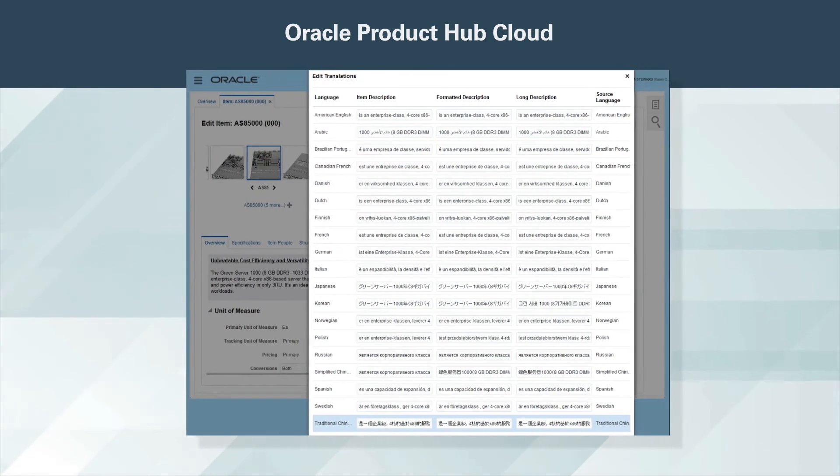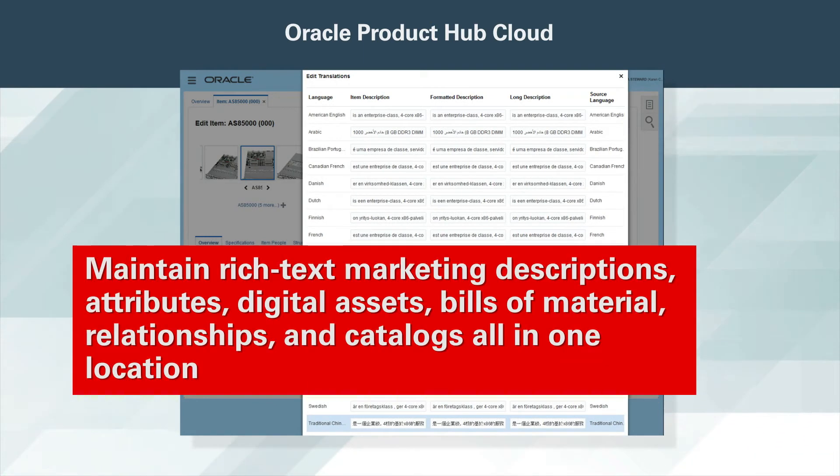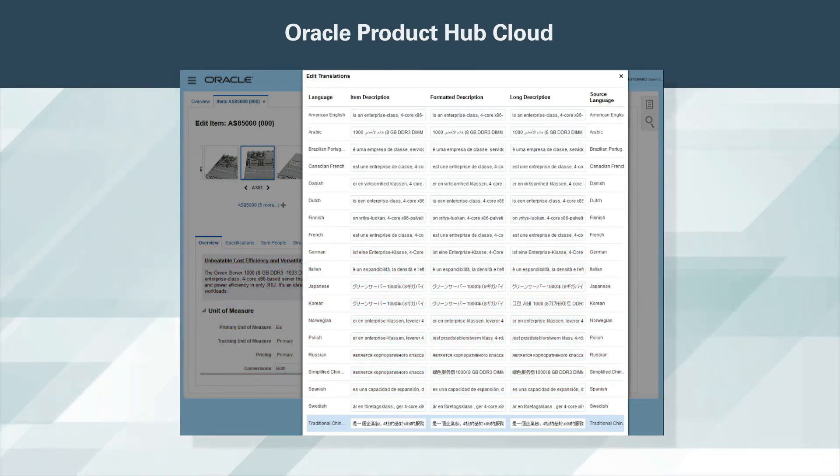Products can be transacted in multiple geographies and channels. Oracle Product Hub Cloud allows you to maintain rich text marketing descriptions, attributes, digital assets, bills of material, relationships, and catalogs all in a central location. You can also associate items to multiple organizations, target markets, and channels for context-specific product maintenance.